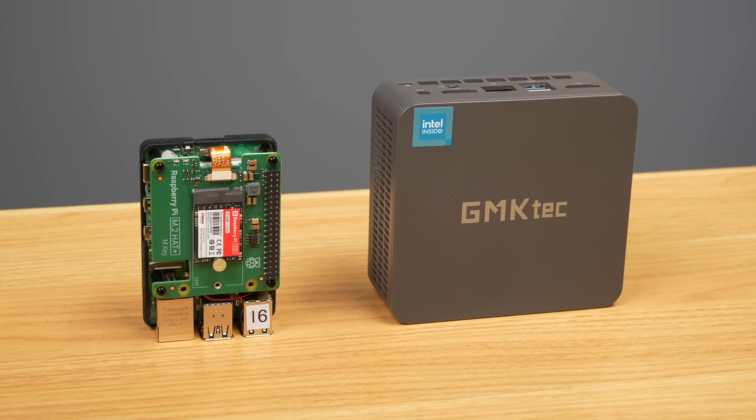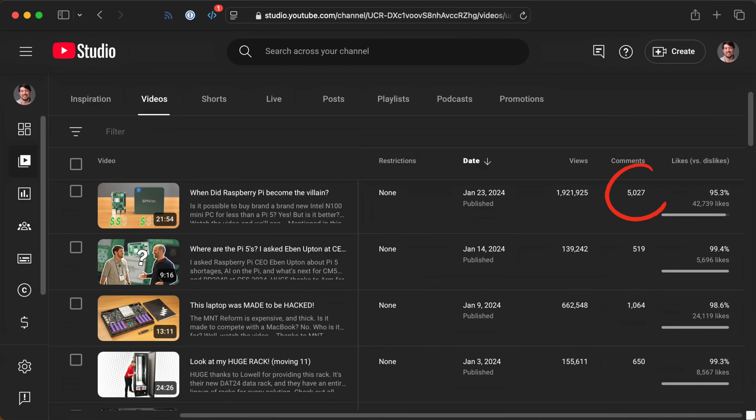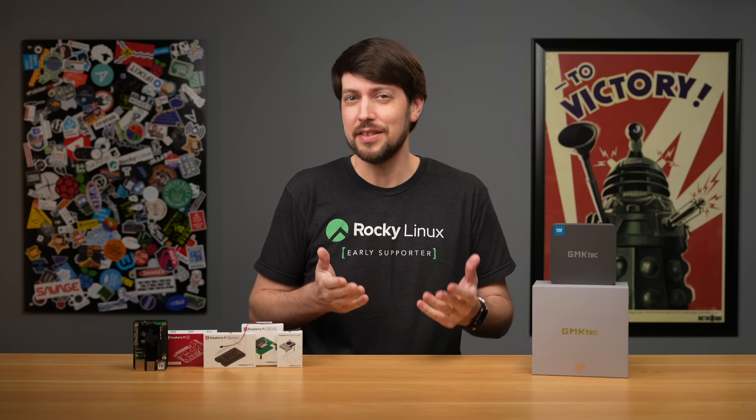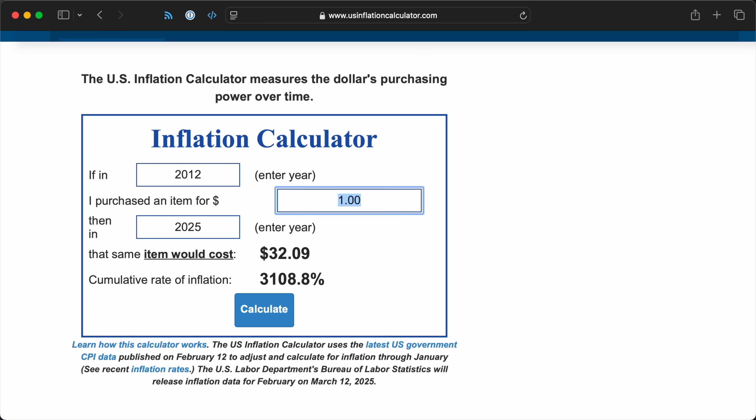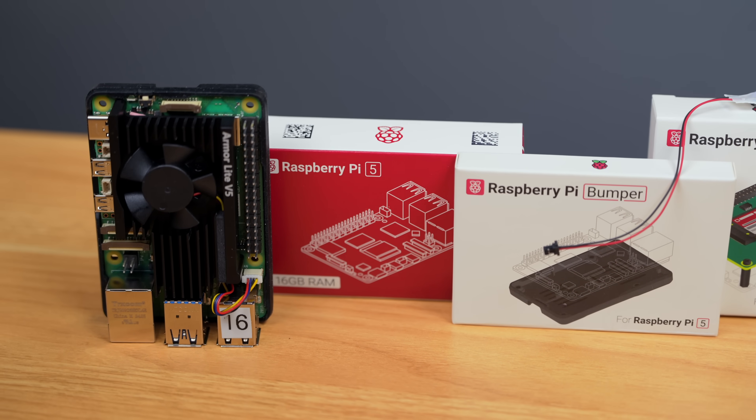Last time I put a brand new tiny Intel N100 PC against the Raspberry Pi 5, there were a lot of strong opinions. The fact is, the Pi 5's base price is pretty much in line with inflation. The original Pi was $35 in 2012, and the Pi 5 starts at $50 today. But the Pi 5 doesn't come with everything you need to run it — you have to buy all the add-ons.